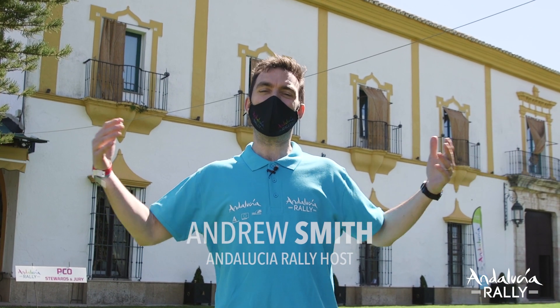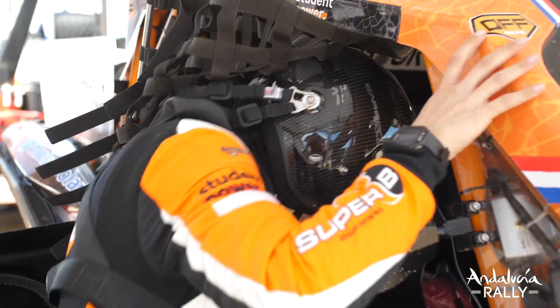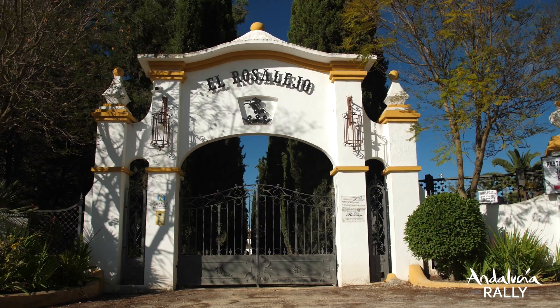Welcome to the Andalusia Rally. I'm Andy Smith and this is Roadbook, our behind the scenes guide to everything that's going on in this second edition. We're going to start today by having a look at our Rally HQ, the seriously impressive Hacienda El Rosalejo.